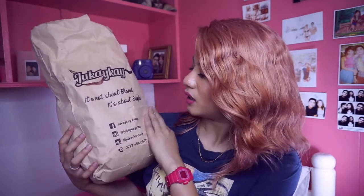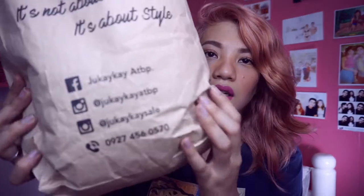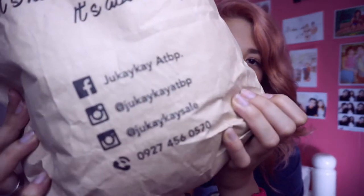Next is the big one. This is my favorite shop on Instagram because they're super duper cute and they're so affordable — like 100, 120, 90 pesos. So, this is from Jokaikai, and this is their social media.